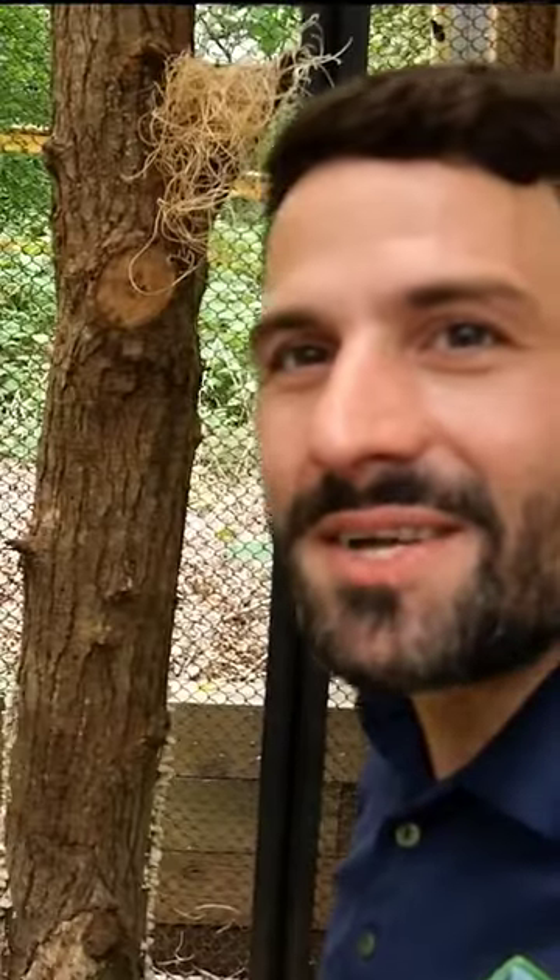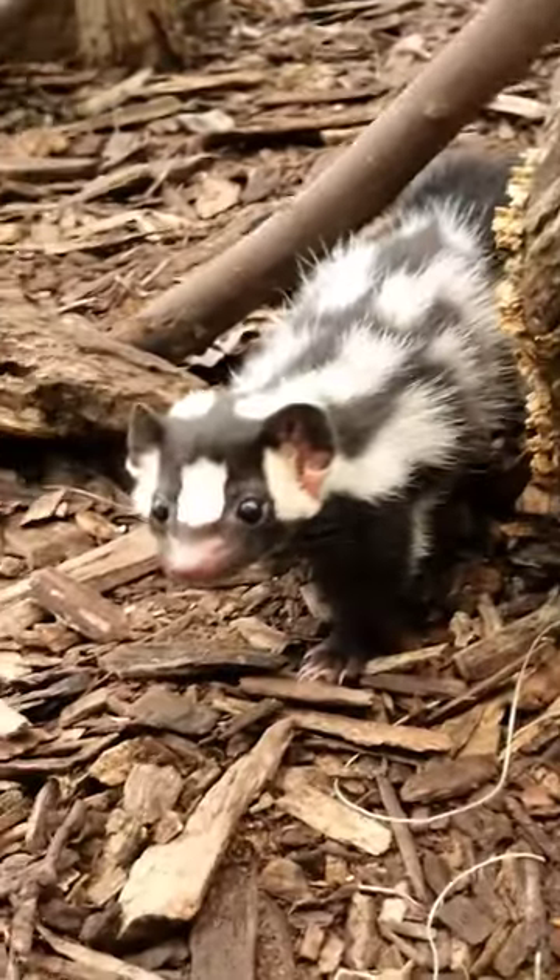Right now there are actually meatballs attached to this tree for him to find and get a tasty treat. It also helps him climb around and look around the place. He's a very curious animal.